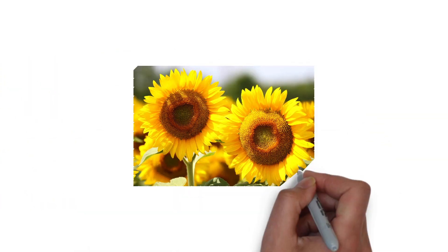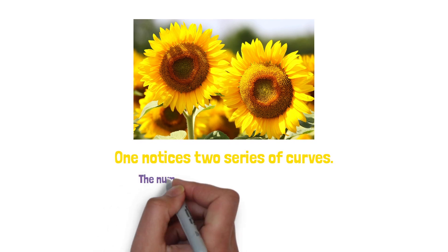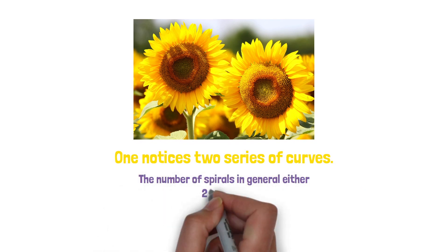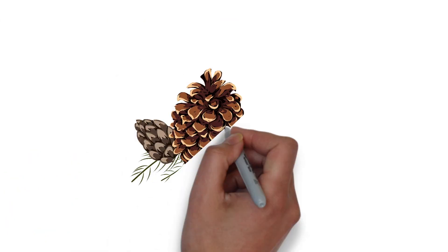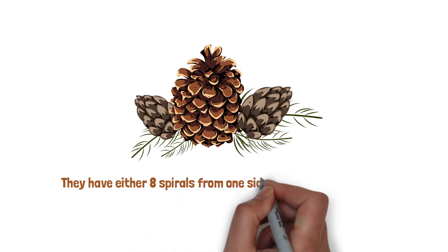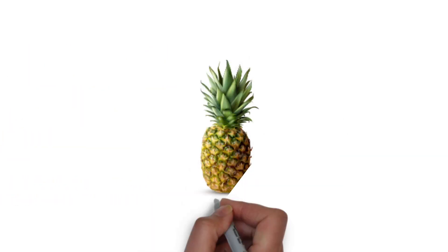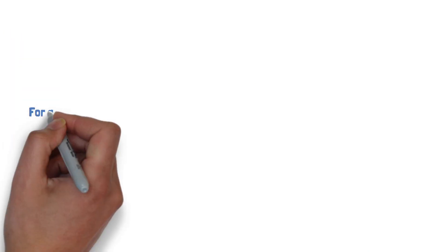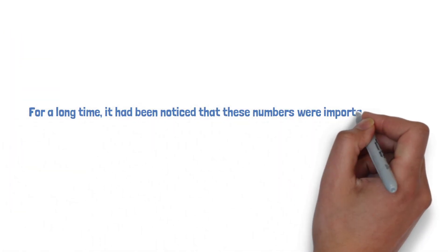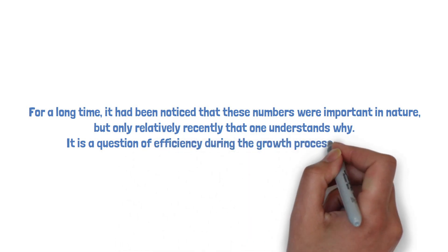When one observes the heads of a sunflower, one notices two curves: one winding in one sense and one in another, with the number of spirals not being the same in each sense. The number of spirals is generally either 21 and 34, 34 and 55, 55 and 89, or 89 and 144. The same applies to pine cones — they have either 8 spirals from one side and 13 from the other, or 5 spirals from one side and 8 from the other. The number of diagonals of a pineapple is also 8 in one direction and 13 in the other. It is a question of efficiency during the growth process of plants.